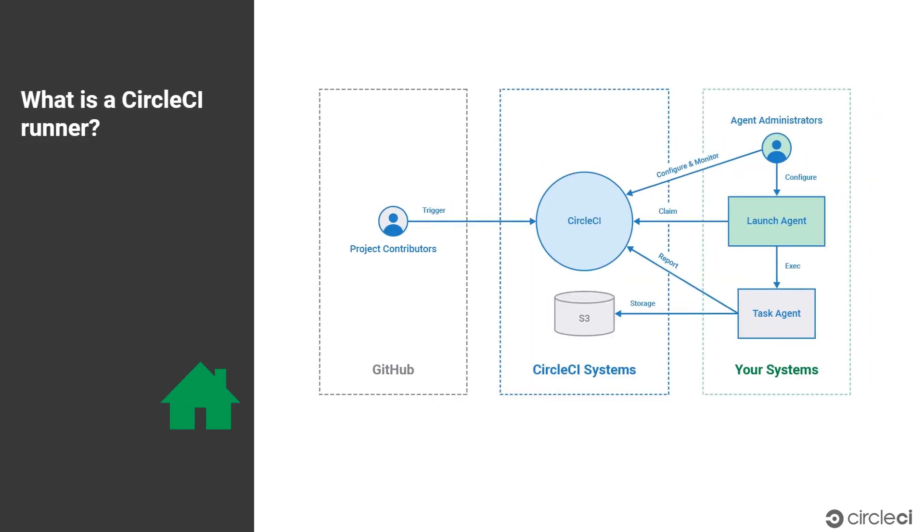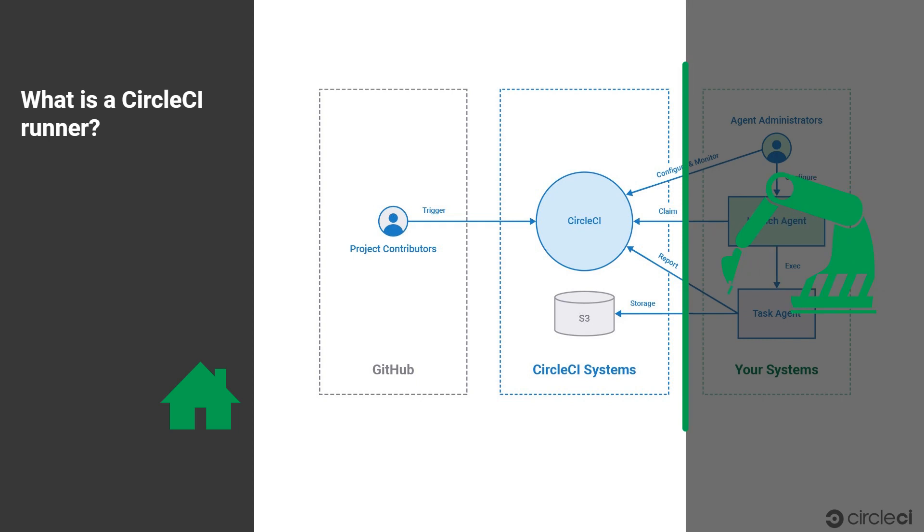So what is a CircleCI runner? CircleCI runners make it possible for you to run jobs on the infrastructure you manage and control. We frequently heard from customers looking to run their CircleCI pipelines in ways that we couldn't support in cloud — for example, deploying to an environment that's only accessible behind the firewall, running tests on industrial robots, or testing with large volumes of on-premises data.